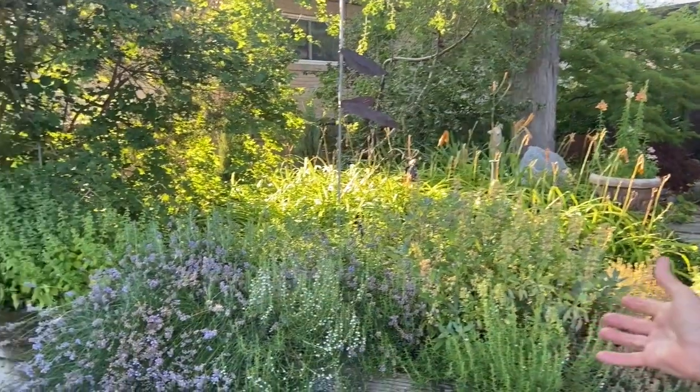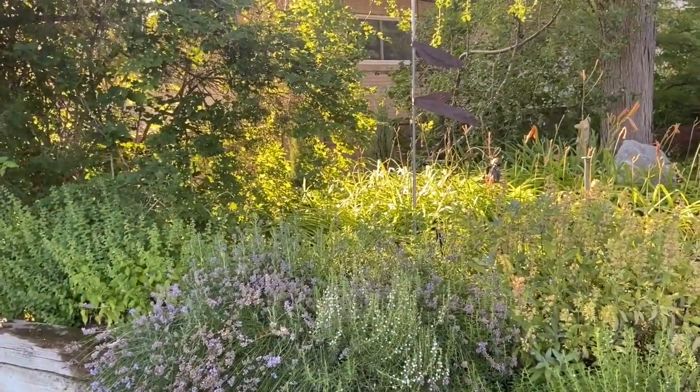Welcome to our urban farm. We have quite a bit of vegetables and some fruit, but we're starting here in the upper raised beds where we have pretty much an herb garden.